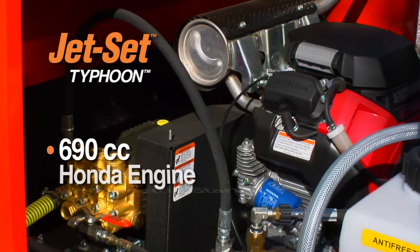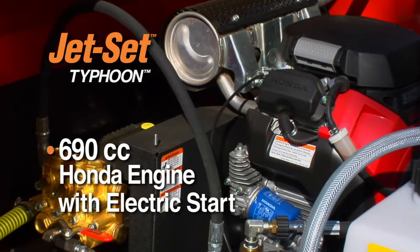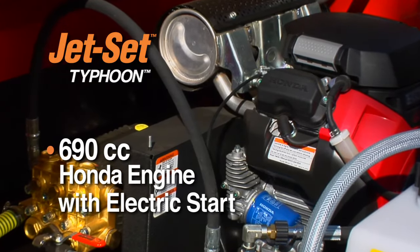A 690 cc Honda engine with electric start powers the 2500 PSI, 12 gallon per minute pump with vibra pulse.